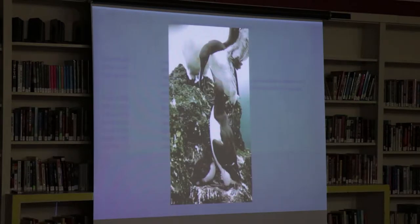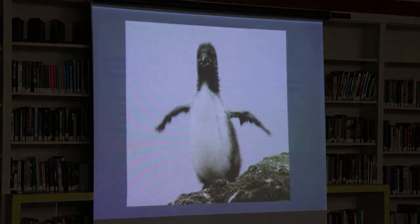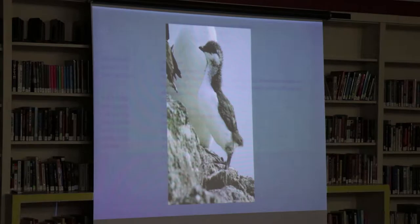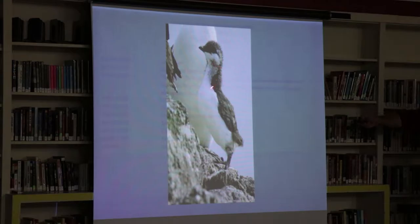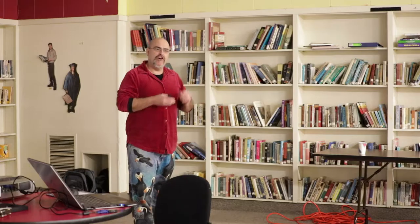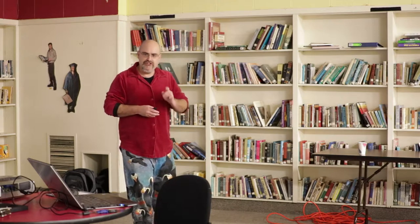There's that cute little chick again trying to grow into those feet. There's a food delivery — look at those little wings. This one's about a week old. When it's two to three weeks old — you can see it doesn't have its flight feathers in yet, but it does have a lot of contour feathers to keep it warm, replacing the down — at this age the chicks jump off the cliff. Now they can't fly.